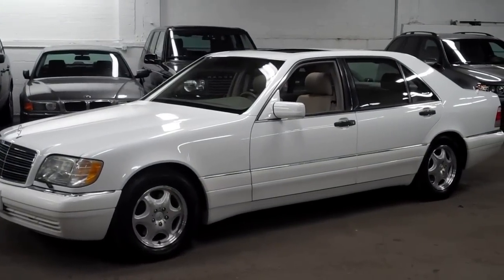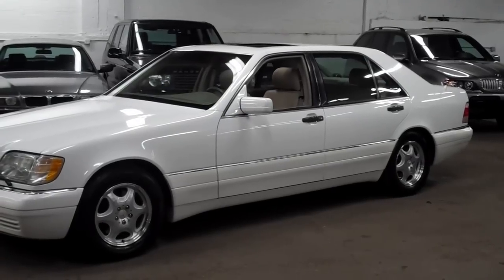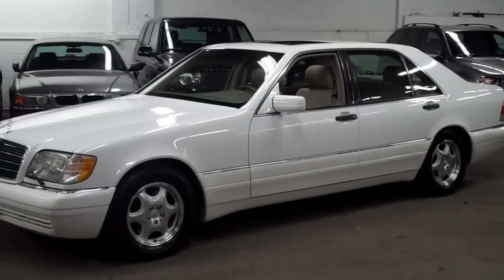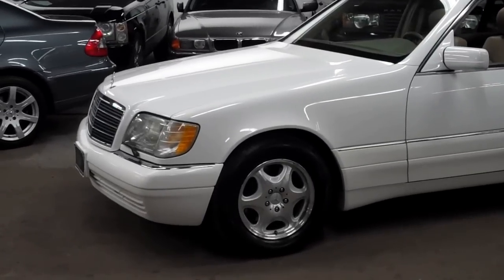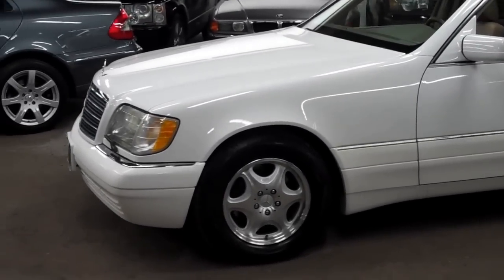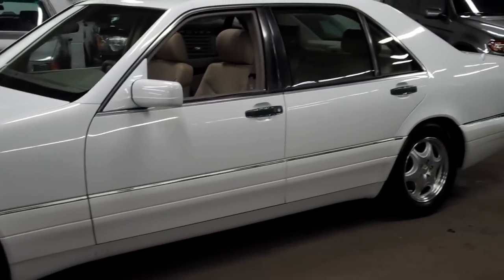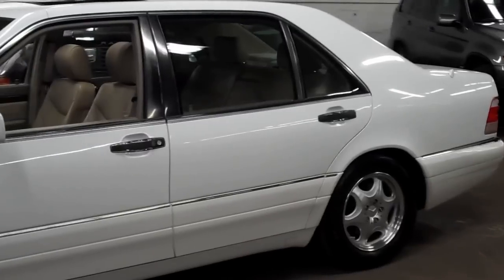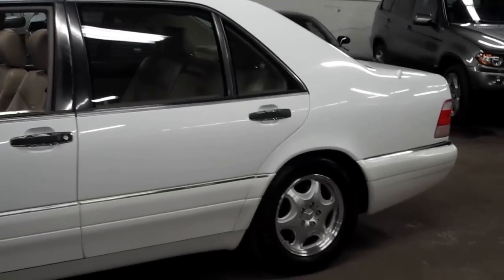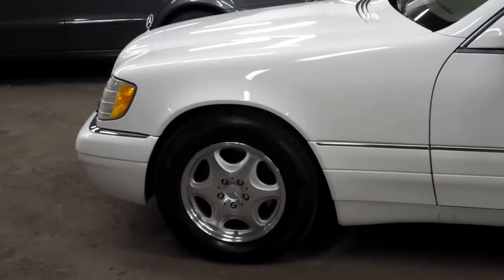Welcome to Louis Frank Motor Cars. Today we're going to be looking at a 1997 Mercedes-Benz S500. This S500 is finished off in polar white with a taupe leather interior. We do these videos here at Louis Frank Motor Cars just to give buyers a little bit more insight into the vehicle that they may be buying, and also just to show off the overall quality of the vehicles that we buy and sell.